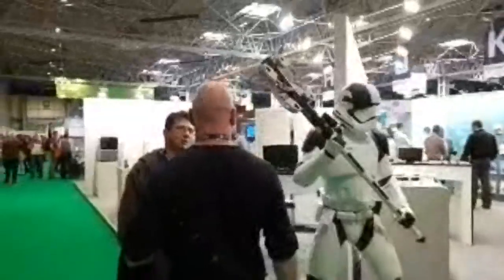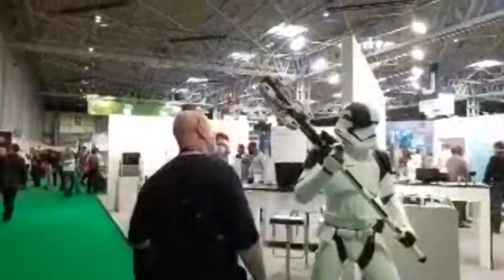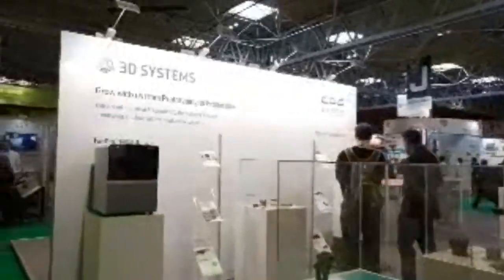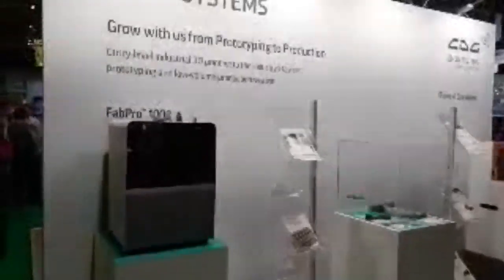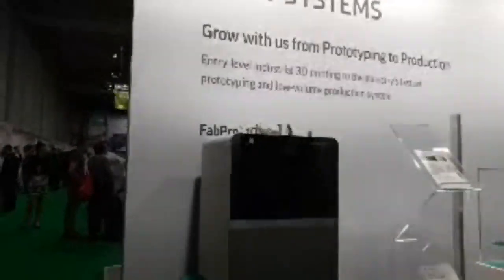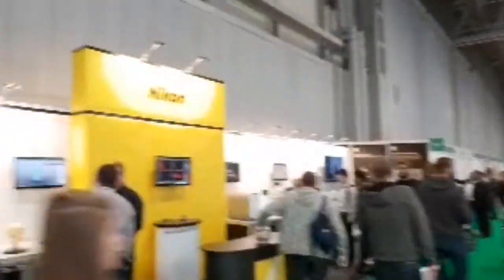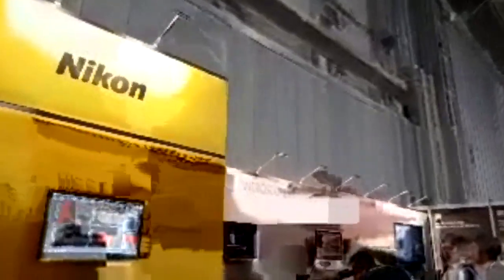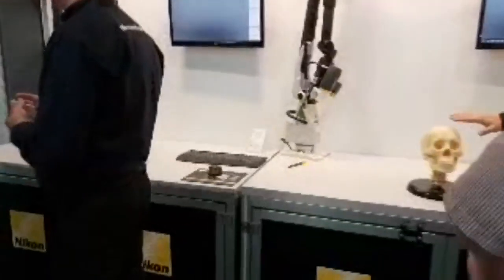So this is the start of the show - the first thing you see is the 3D Systems 3D printed armor and weaponry. If there's anything in particular you'd like me to stop and look at in more detail, just shout in the chat. Over here we've got Nikon - they were here last year showing off their 3D scanning systems. The detail on these things is absolutely unbelievable.